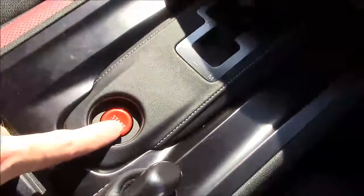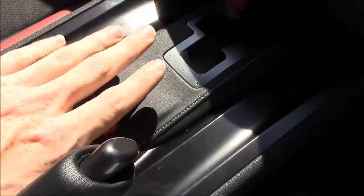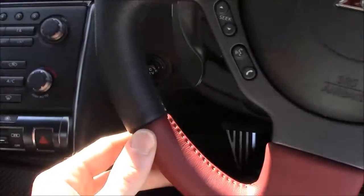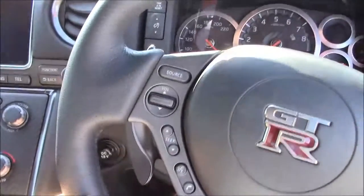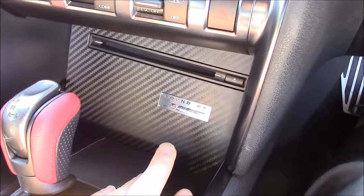There's a really nice start button surrounded by premium leather, which continues around to the gear stick finished in red and black — matching the steering wheel. We also have the Bose 11-speaker CD system.